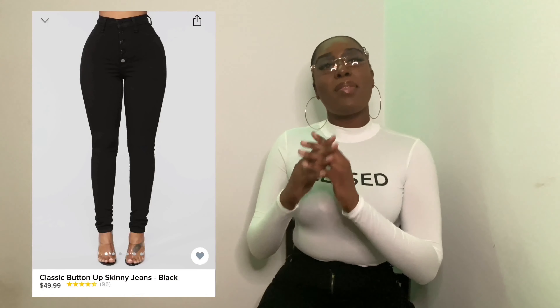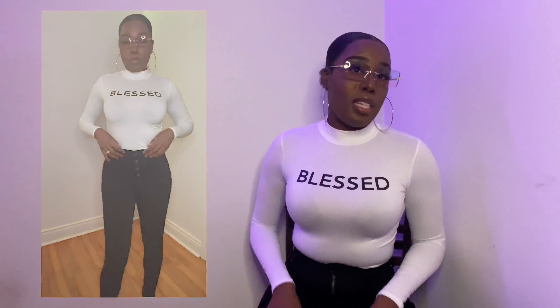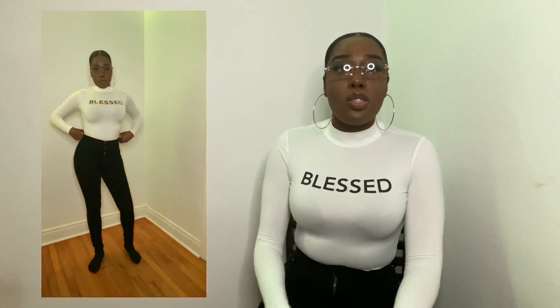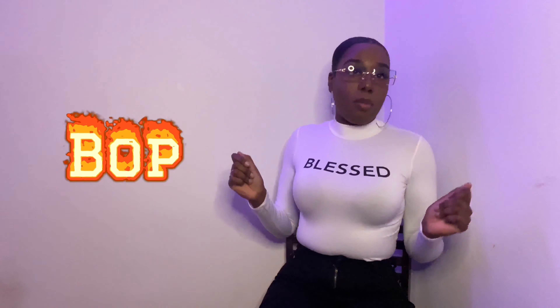The fourth pair I got is the Classic Bottom Up Skinny jeans. I really like these just because of the buttons that go up, and they're high-waisted of course. It's a simple black jean but it's really stylish — I love it. It's a bop for real!